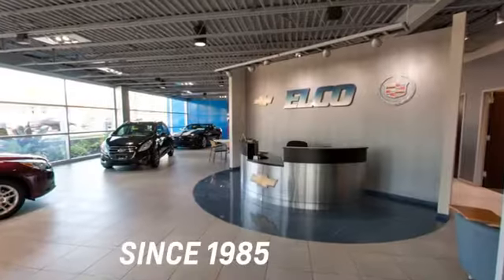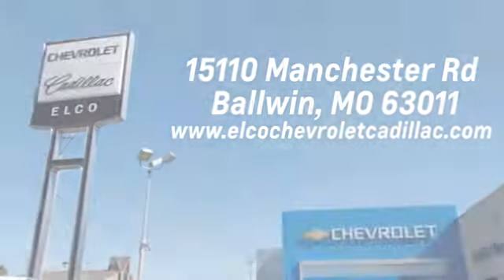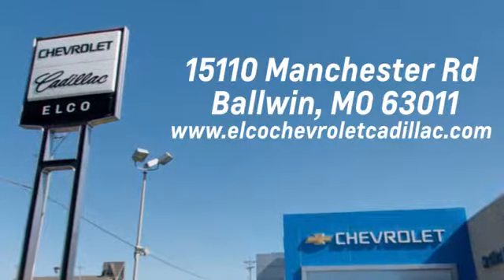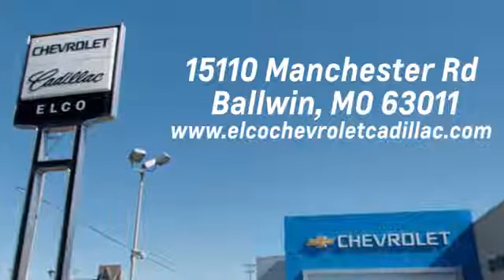Elko Chevrolet Cadillac has been in business since 1985. Call or stop in today. We are conveniently located just 5.5 miles west of 270 at 15110 Manchester Road in Baldwin, Missouri.